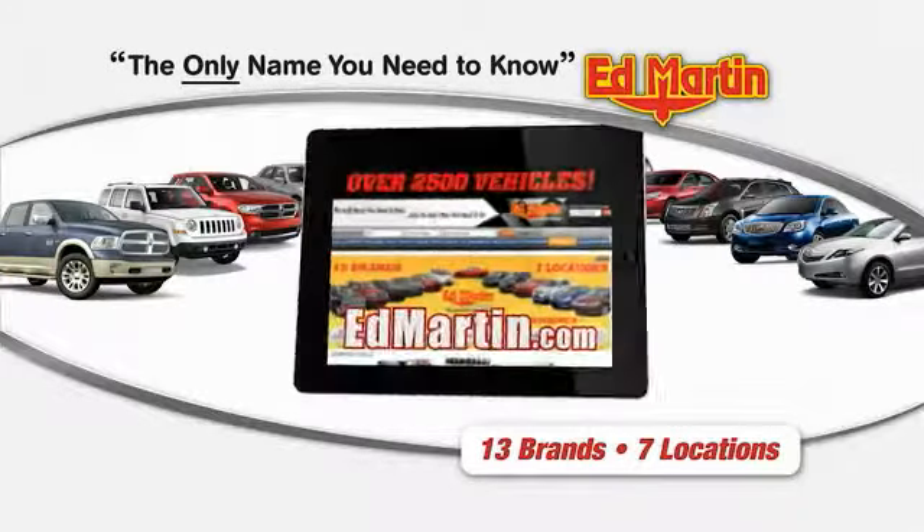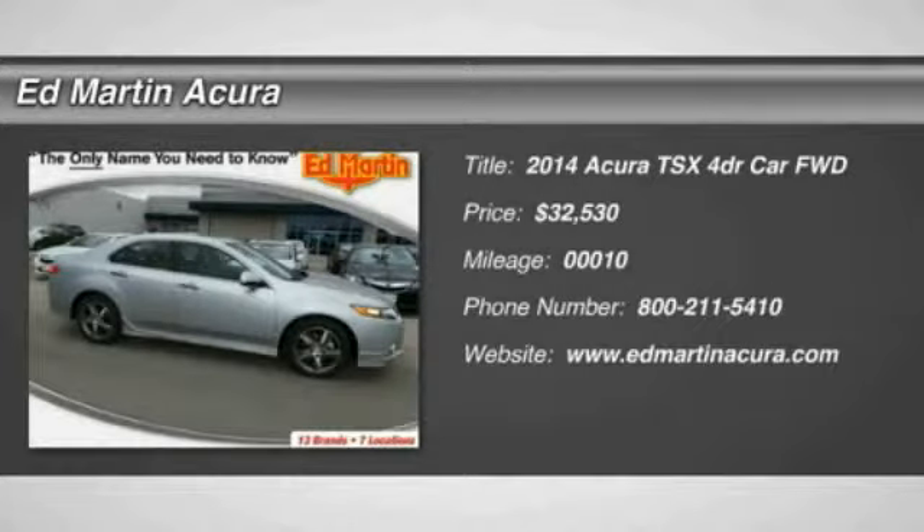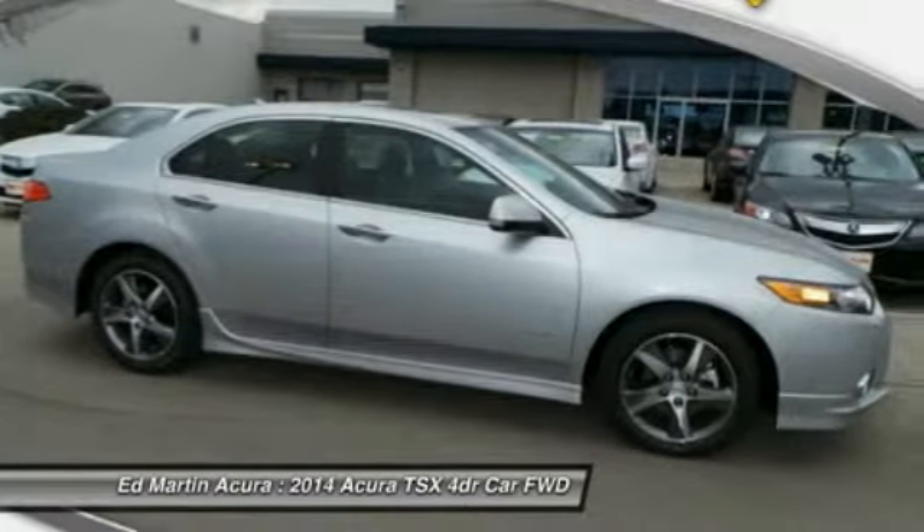Thank you for clicking our video. You can shop 2,500 more cars and trucks online at Ed Martin. The 2014 Acura TSX uses quality materials and is built with excellence.